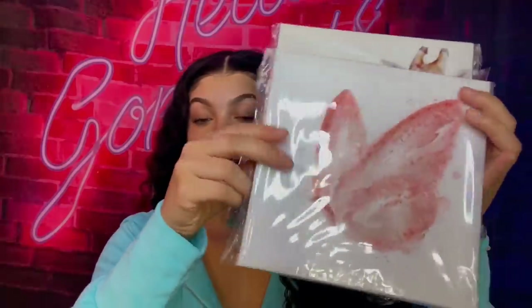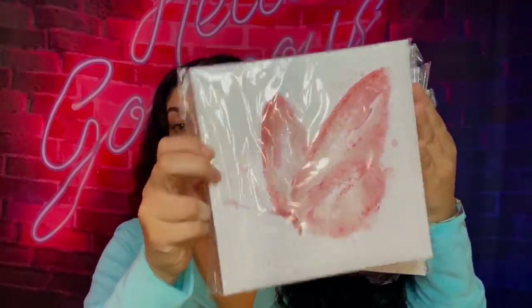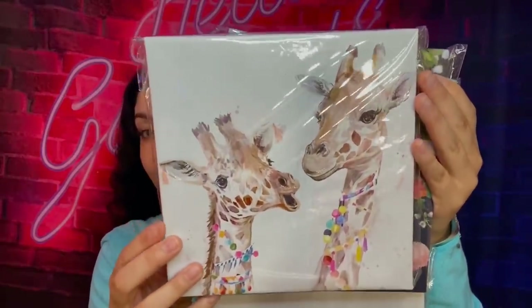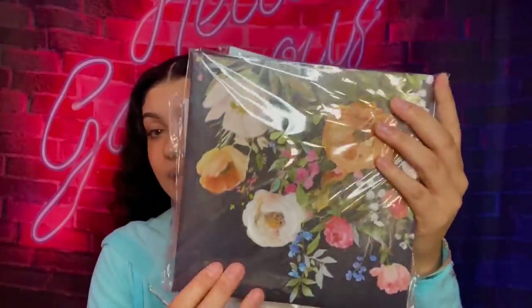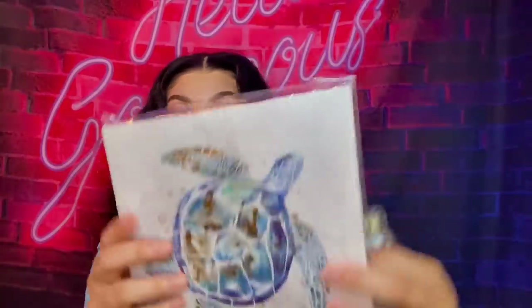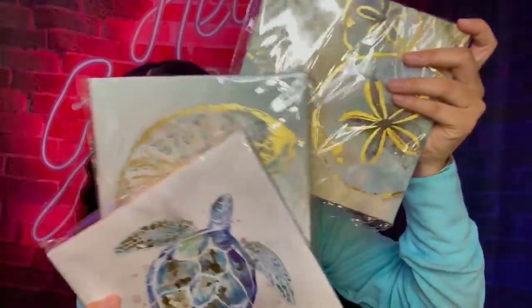I'm gonna start with all these signs — I think they're so cute for when I get my apartment. Here is a butterfly one that looks so cute, and this wrap one is adorable. Mind you, all these are a dollar. Some of them go together — like these ones would be good for a bathroom, you know what I'm saying.